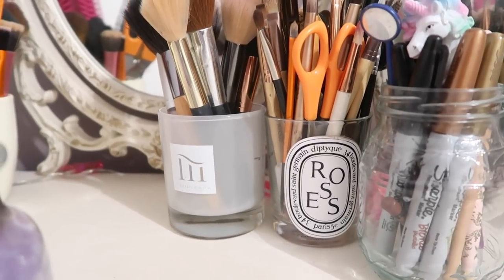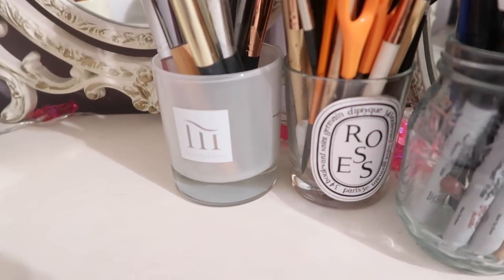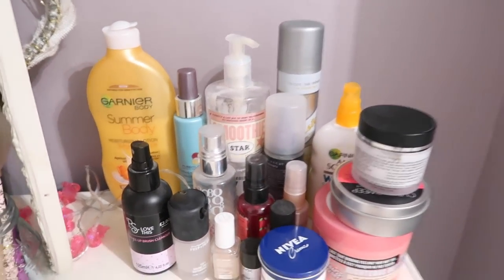I always use candle jars. So when the candle runs out, just get some hot water and some fairy liquid or washing up liquid, and you've got a really nice chic looking jar to keep your things in. And over here we have other things like creams, sprays, things like that.